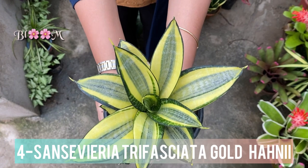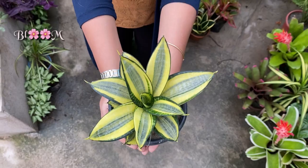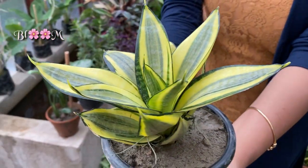Sansevieria Trifasciata Gold Honey is perfect for beginners or travelers because it's a low-maintenance, drought-resistant plant that can survive for a while without water.